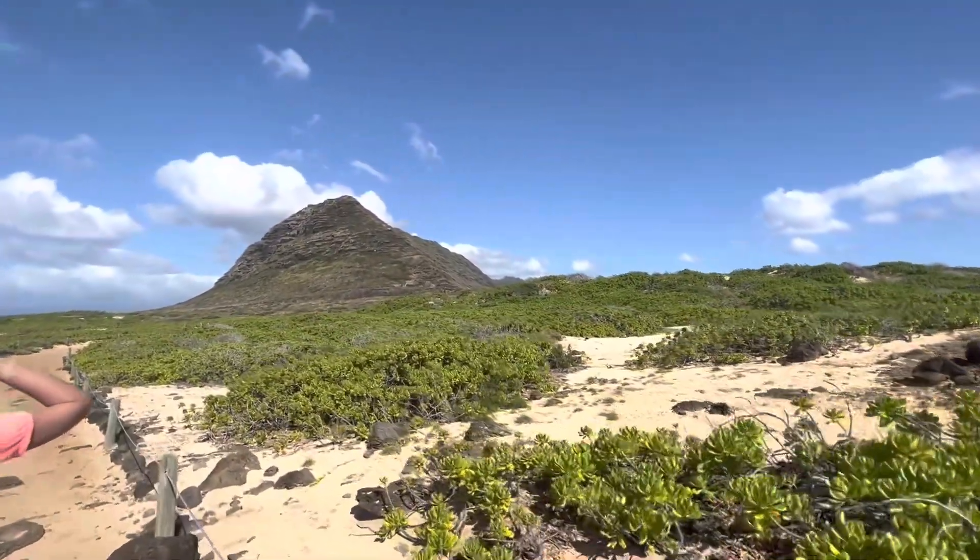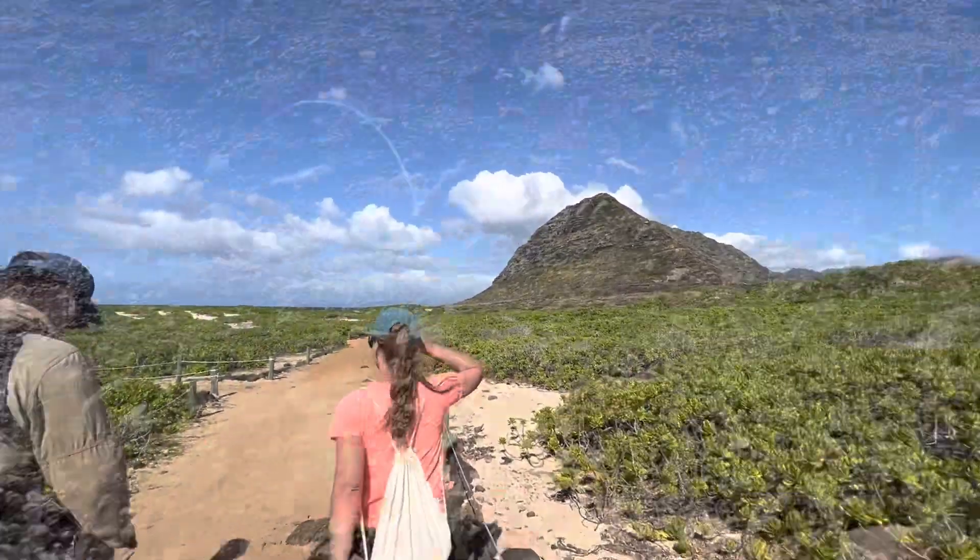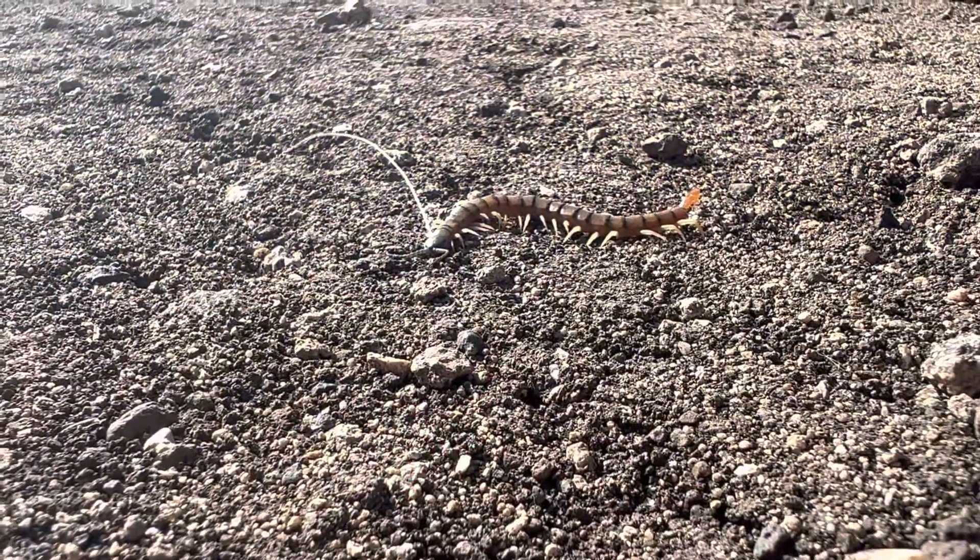Albatross, a seal, other birds, and a centipede. No touchy — really, don't touch them.